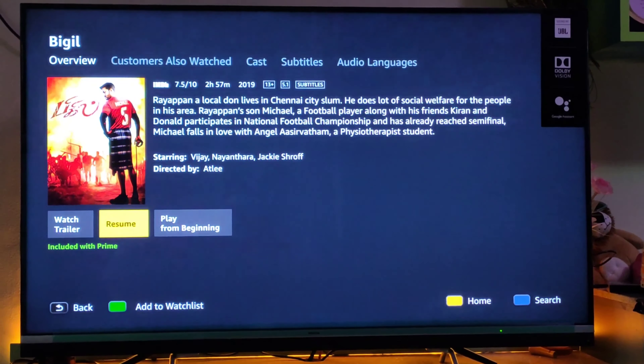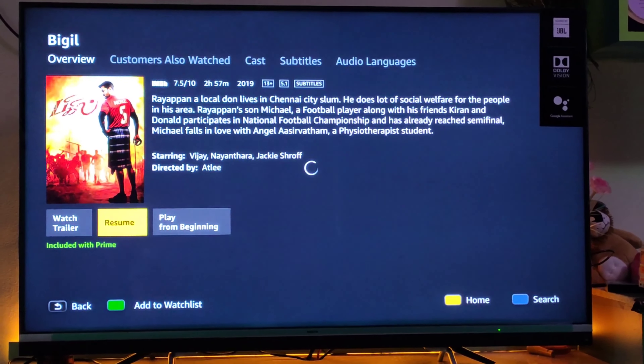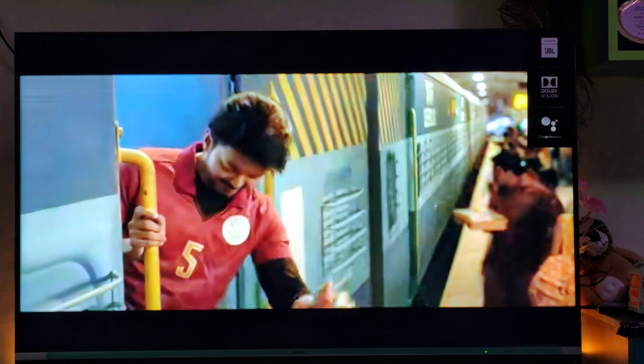That is what I have done on my new TV, and you can see the Amazon Prime app here. I am trying to watch a movie and it is playing well, so Amazon Prime is still working. The only thing you need to do is upgrade the TV.